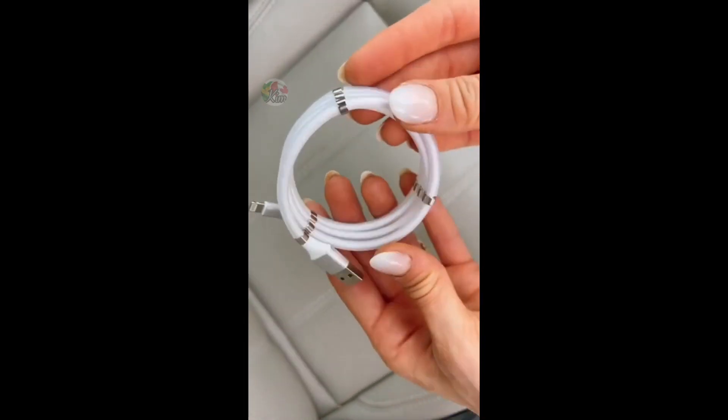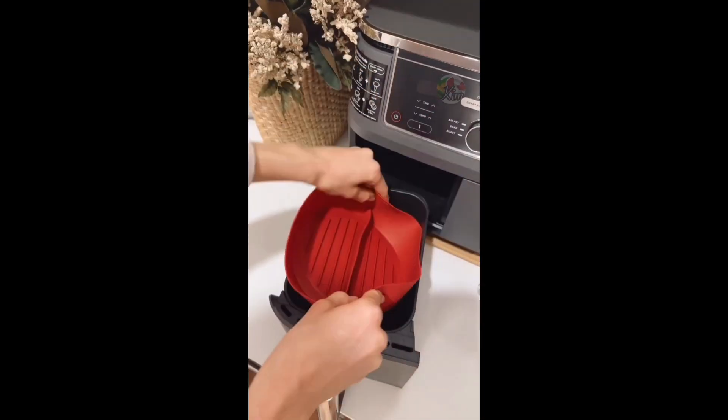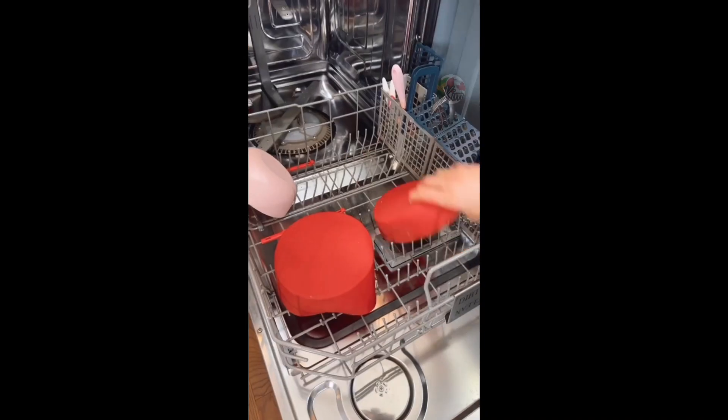And this magnetic charging cable never tangles to easily store in your car. Keep your air fryers clean and cook up to three items at one time with these air fryer silicone liners. They can also be used in the oven and are dishwasher safe.